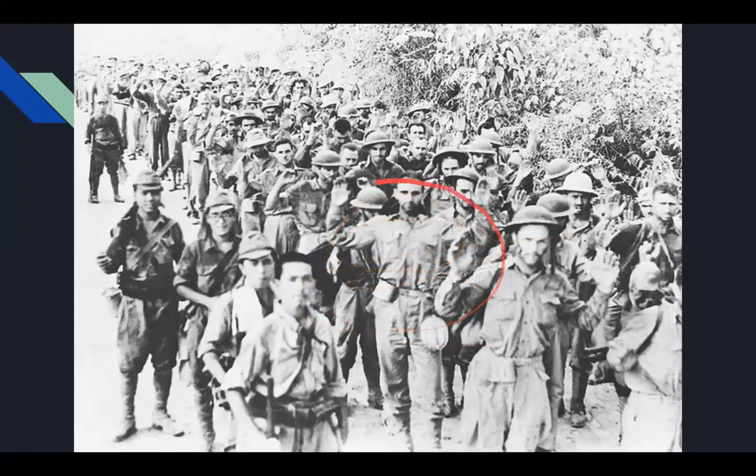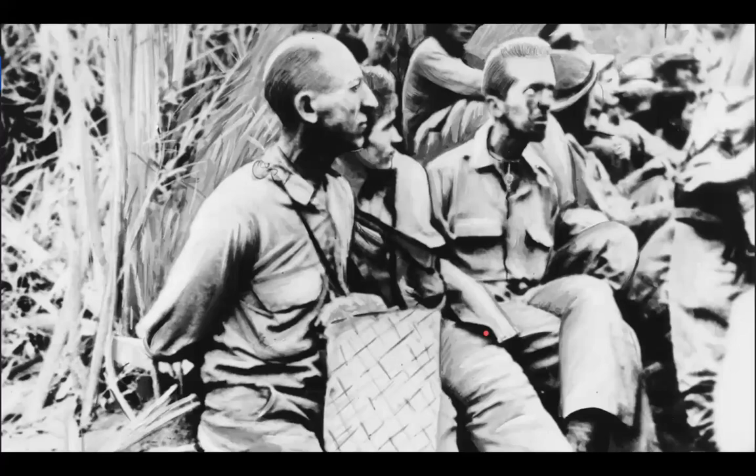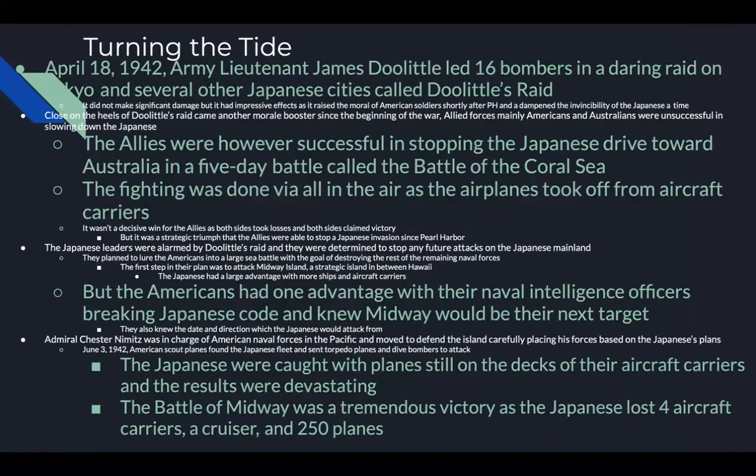Turning the tide: on April 18, 1942, Army Lieutenant James Doolittle led 16 bombers in a daring raid on Tokyo and several other Japanese cities, called Doolittle's Raid. The Japanese used over 350 planes at Pearl Harbor; we took 16. This did not cause significant damage to the city, but it had impressive effects — it raised the morale of American soldiers and dampened the perceived invincibility of the Japanese.